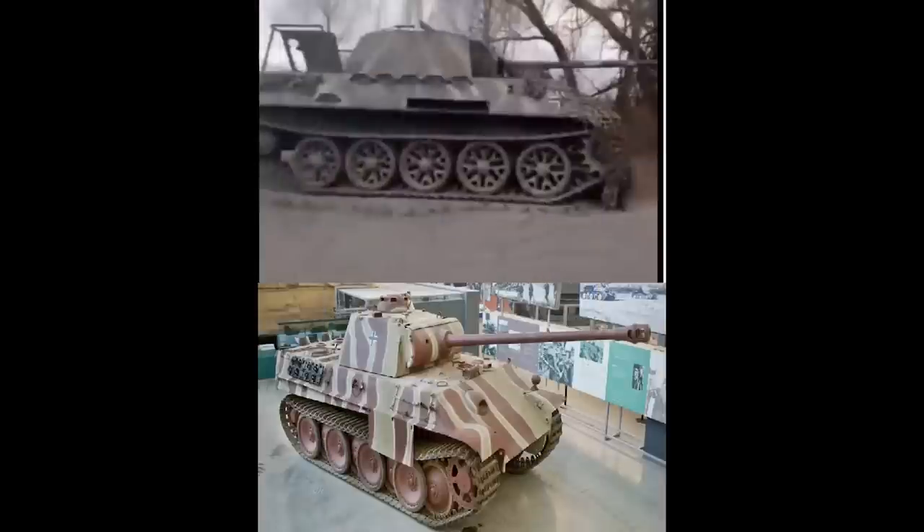But now, with the front lines having shifted and no chance of a Russian advance further into Ukraine, it's just sitting by the side of the road as part of a little roadblock. It's quite interesting to see — I was hoping it would be an authentic Panther, but it's just an ATS-59 artillery tractor made up to look like a Panther, most likely as a movie prop. That's it for this video — I hope you found it interesting. Please click like and subscribe. Take care everybody.